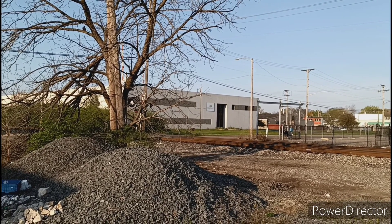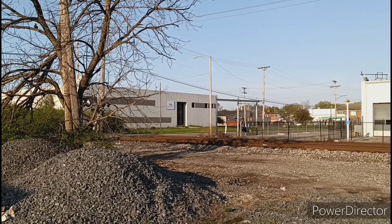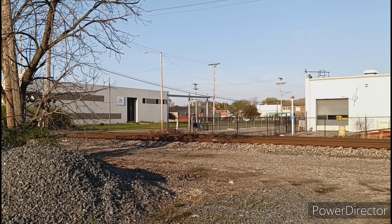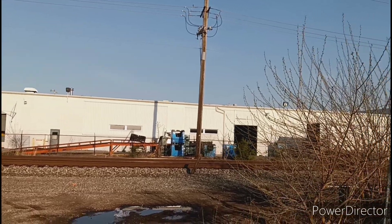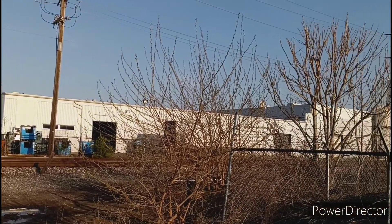Hello railfans and welcome to French Fried Trains. It's Saturday, April 23rd, 2022. We headed out first thing in the morning and we waited about an hour before the first train would arrive.